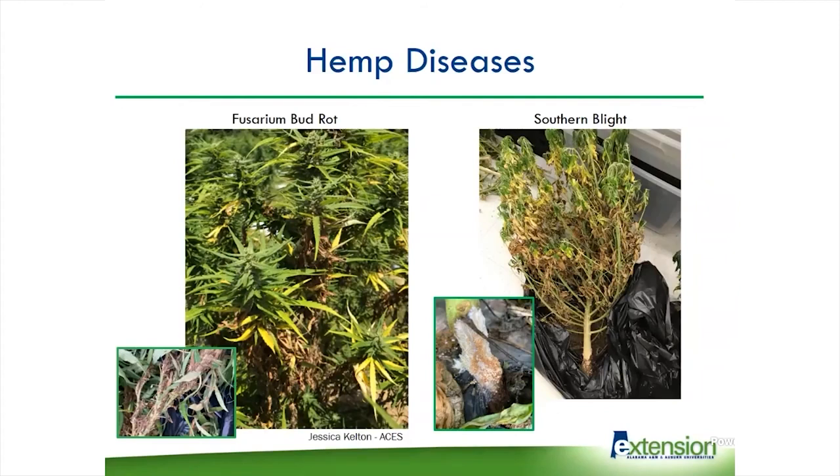If you're having this problem and going to harvest, you need to harvest infected buds separately and keep them away from anything that looks healthy, because Fusarium can actually cause mycotoxins which are very harmful to human health. If you are having the CBD processed, the processor is going to be testing for mycotoxins and they will reject the entire load if they find them. With southern blight, you can see thick mycelium usually growing at the base of the plant and sclerotia that look like little mustard seeds growing on top of it. The fungus girdles the plant, cuts off the water supply, and the plant wilts very quickly.